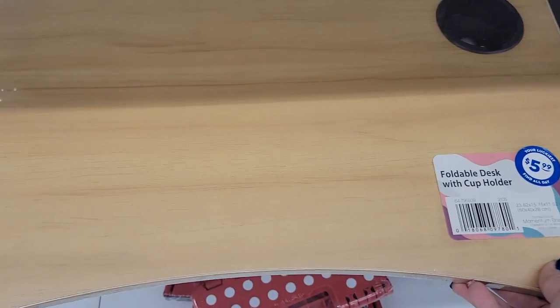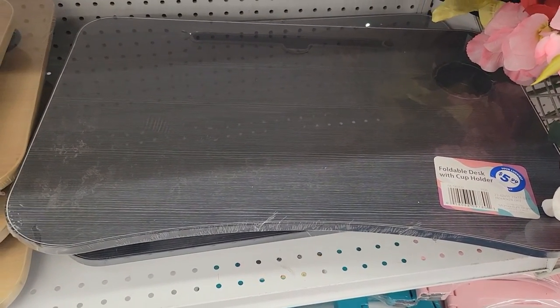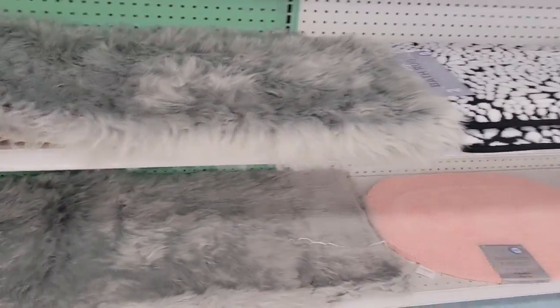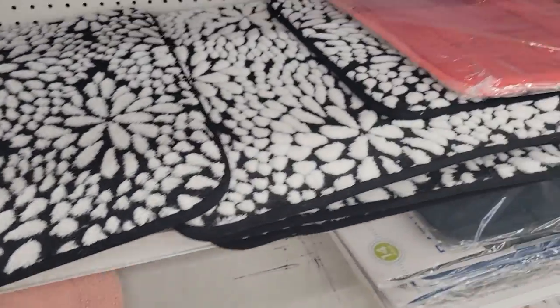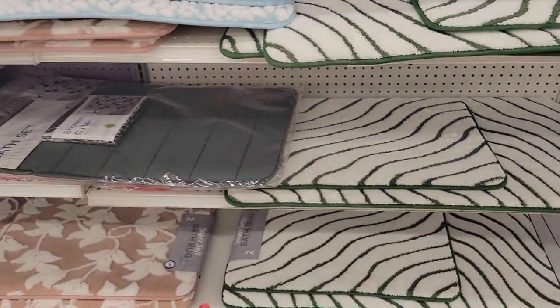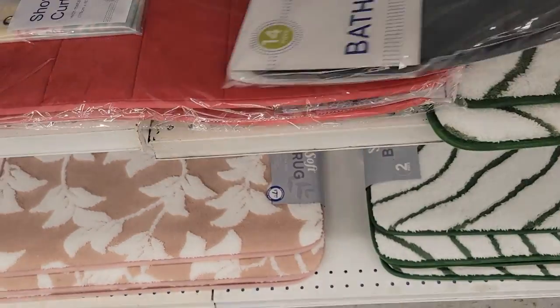This is a foldable desk with cup holder — super nice. They have them in tan and black. Super excited, look how nice they are. I wanted to show you these rugs here. I swooped up this rug — I thought they were like $12, but they're worth it. I have this white one in my room and I've washed it and dried it four times already — it has not come apart. They are back and I'm really loving the gray. They have these really nice super soft bath rugs as well — nice for $8, a set of two. They also have the bath set with the shower curtain set for $7.99.